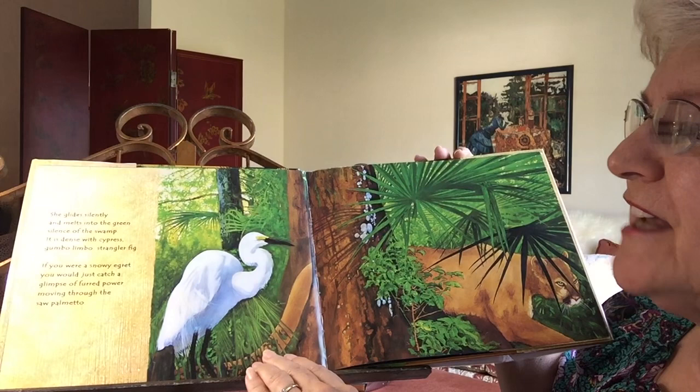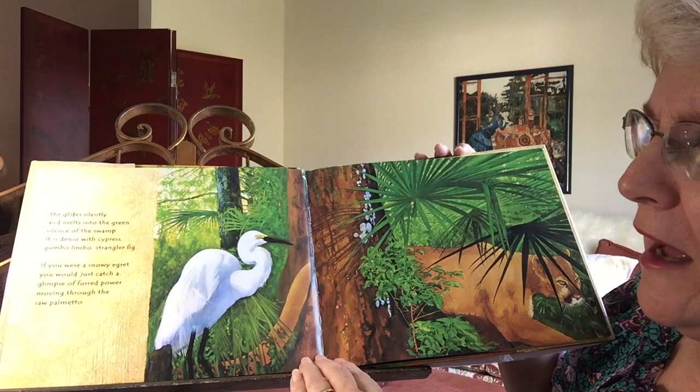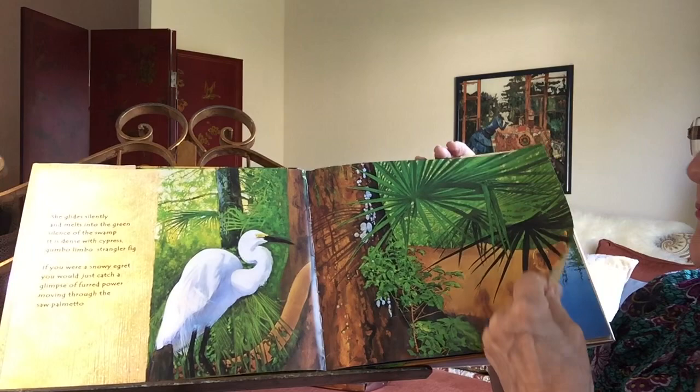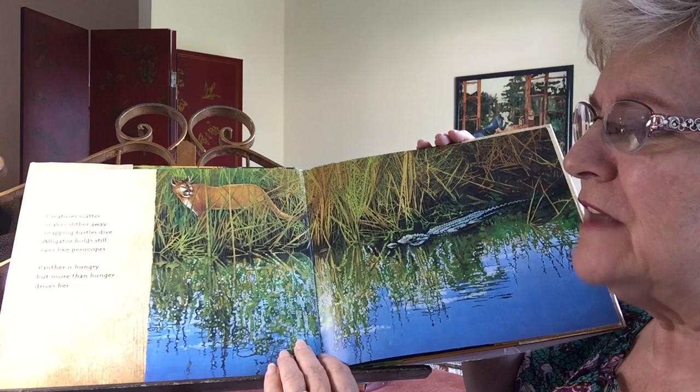It is dense with cypress, gumbo limbo, strangler fig. If you were a snowy egret, you would just catch a glimpse of furred power moving through the saw palmetto. Creatures scatter. Snakes slither away. Snapping turtles dive. Alligator holds still, eyes like periscopes out of the water.